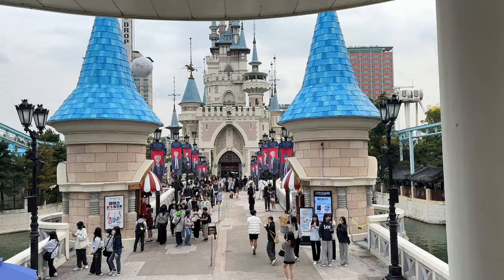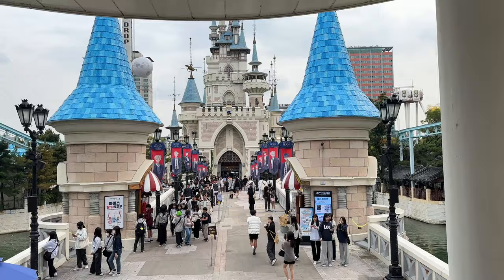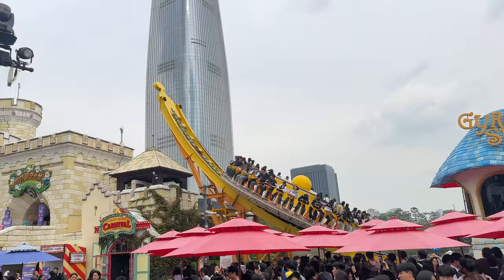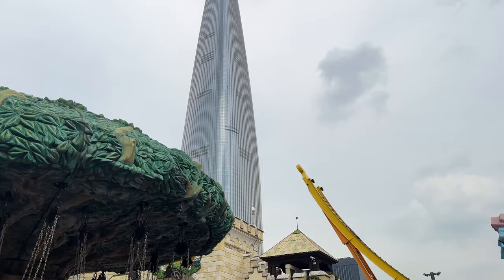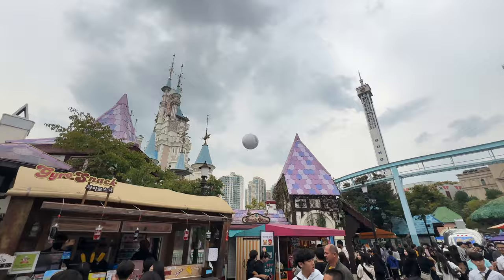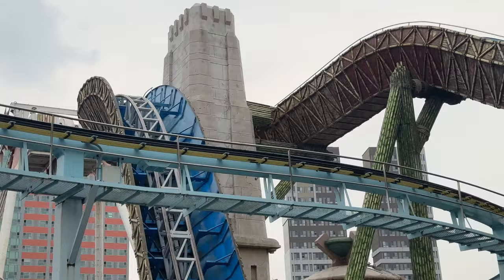We also went down to Busan and are making a video about it, so if you're going to Korea consider doing both Busan and Seoul. You can easily get there on a bullet train — I rode it and it took around two and a half to three hours. It's high-tech, very fast and efficient, much better than riding an airplane. Do watch that video when it comes out.